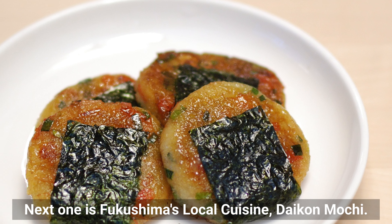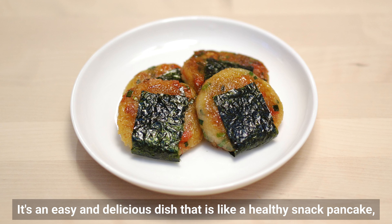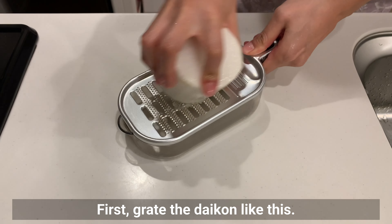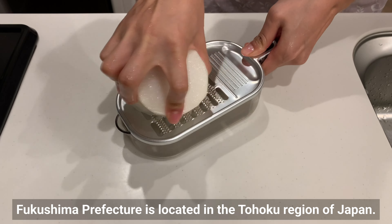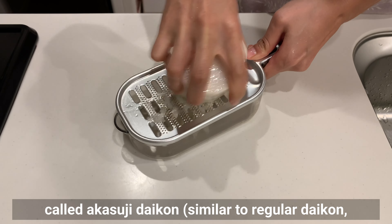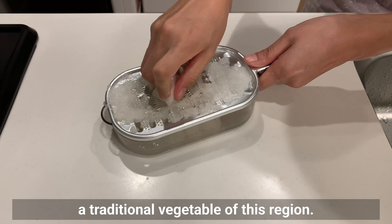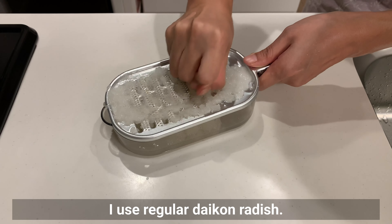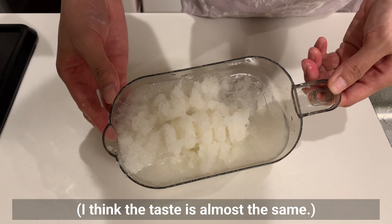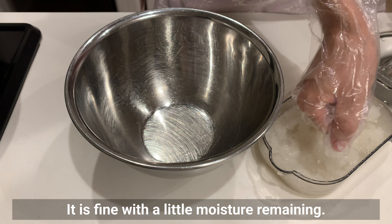The next dish is Fukushima's local cuisine: daikon mochi. It's an easy and delicious dish that is like a healthy snack pancake. First, grate the daikon. Fukushima Prefecture is located in the Tohoku region of Japan. This is a local dish traditionally made with a type called Akasujidaikon — similar to regular daikon but with red streaks on the surface. I use regular daikon radish, and I think the taste is almost the same. Squeeze it with your hands to drain the water, leaving a little moisture remaining.